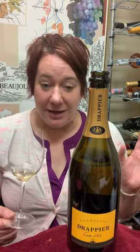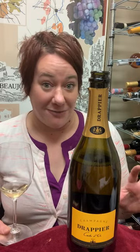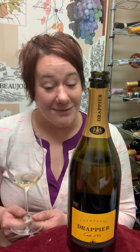This is one of the best champagnes for the money, and quite frankly I'm not too picky when it comes to champagne, but this is certainly one of my favorites. So pick up a bottle and cheers.